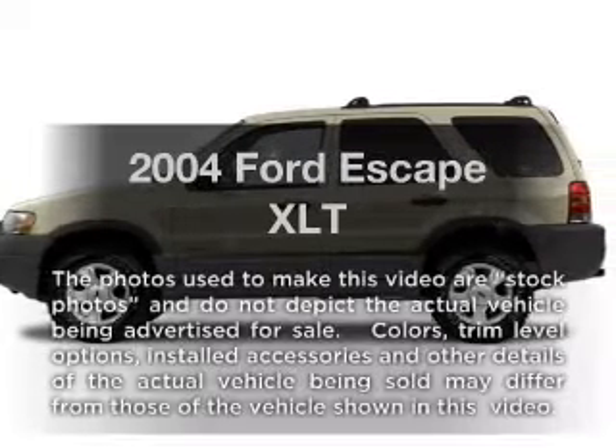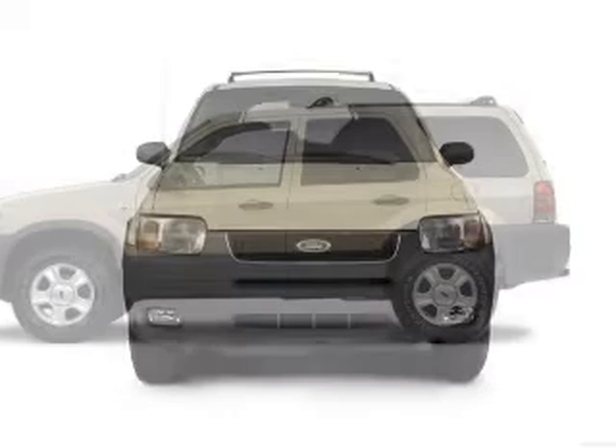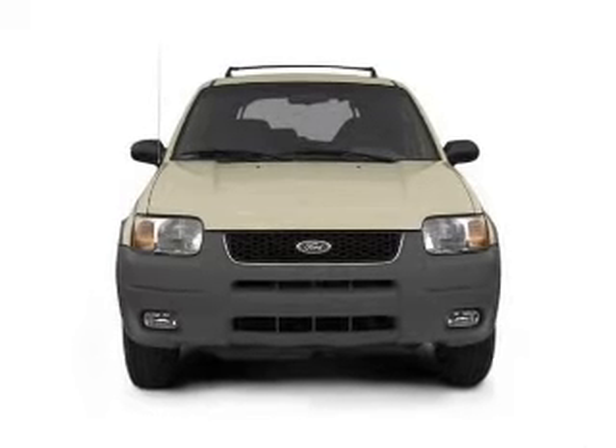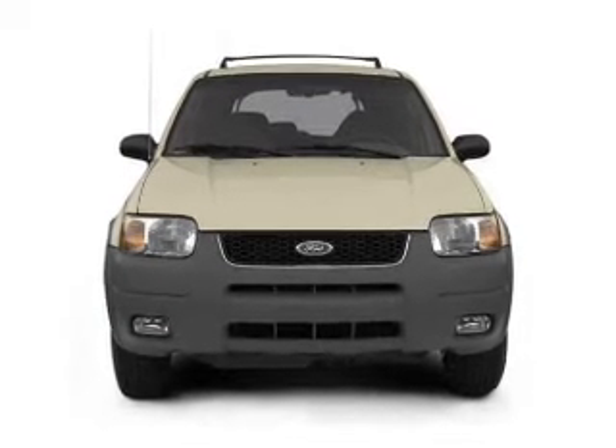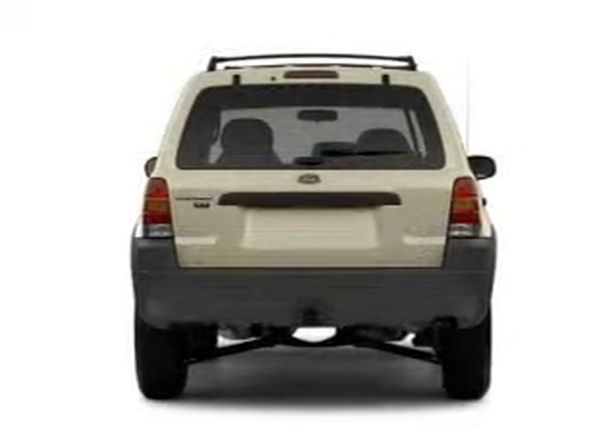Get noticed in this 2004 Ford Escape. If you're looking for an automobile with great attributes, look no further. With a solid six-cylinder engine that responds smoothly to its automatic transmission, you will appreciate the safety feature of anti-lock brakes.